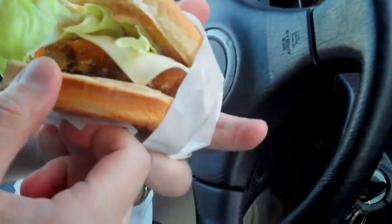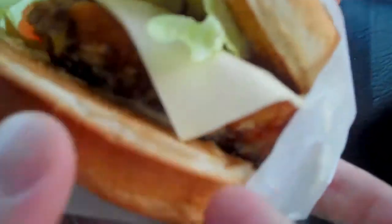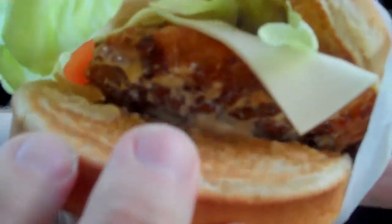It's a chicken sandwich with ghost pepper hot sauce, cheese, lettuce, tomatoes, and grilled onions.